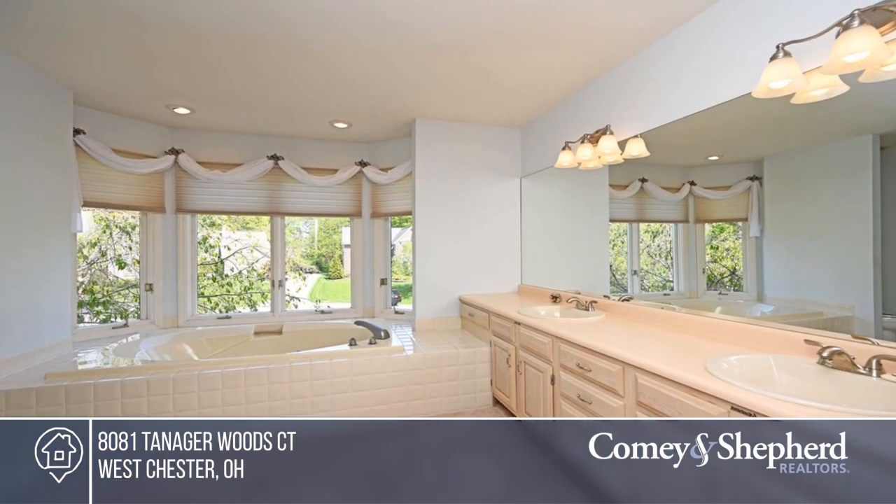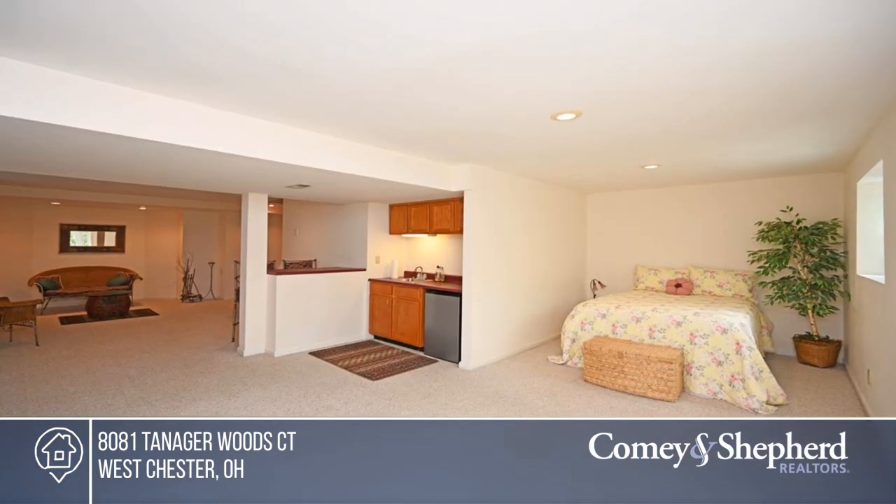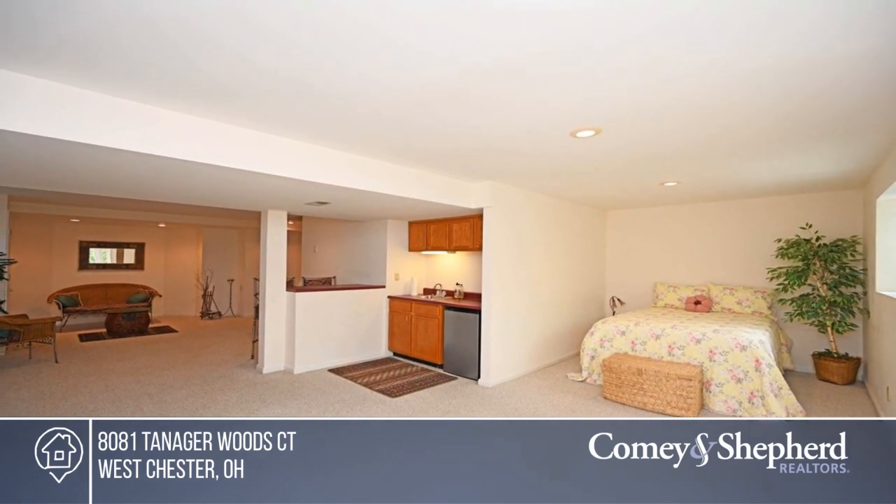The three-tiered deck and wood lot offer tons of privacy. To see it yourself, schedule a tour with Daniel.